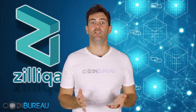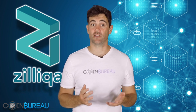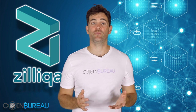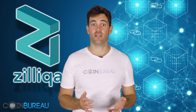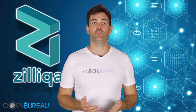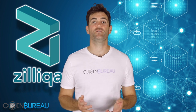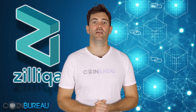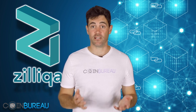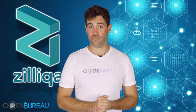Much like Ethereum, external developers can also code smart contracts on the Zilliqa blockchain. The Zilliqa team have developed their own language used to program these contracts — it's called Scylla. It's a functional programming language that allows for static checks and formal verifications, which helps users verify a contract is safe before using it. There are a number of pros and cons this has over Ethereum's Solidity, which you can read more about in our long-form review.